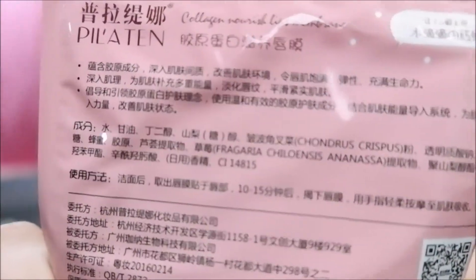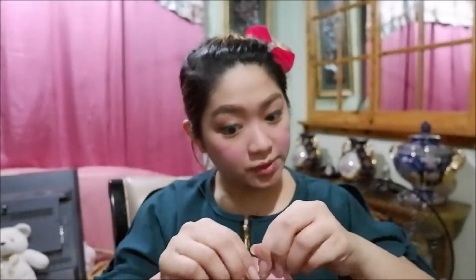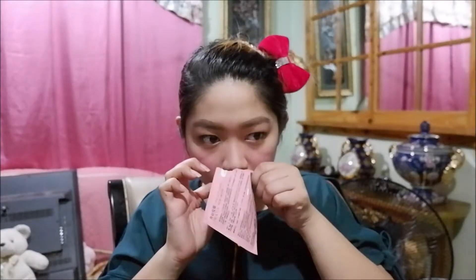I don't know how to use it. I feel like this is 10 to 15 minutes. Soft lips. I don't know how to use it on my lips. Amoy niya parang amoy ng mga mask.